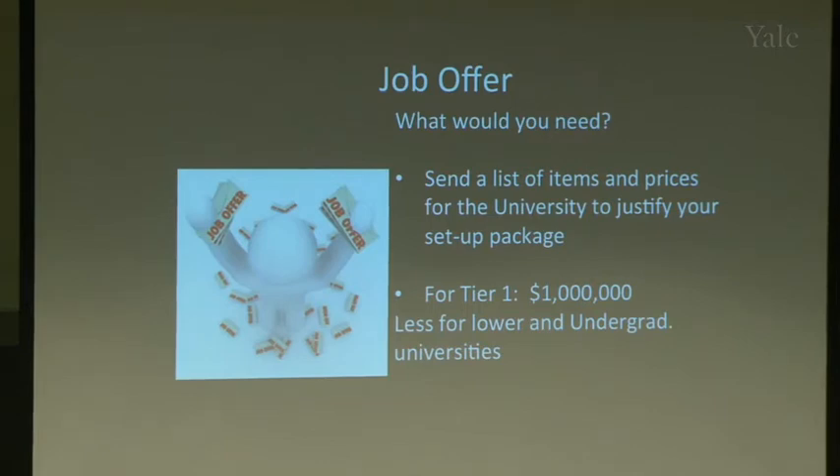The negotiation starts as soon as you send your materials and supply list. If you only ask for $500,000, the offer letter will say $500,000. So ask for more than you think you need. As for whether to research your interviewers in advance — I think it's a waste of time. You can ask a question on the fly; practice that skill at every seminar you attend.